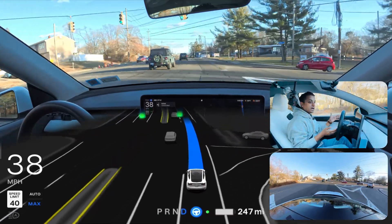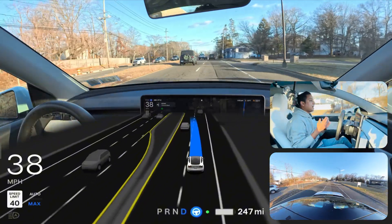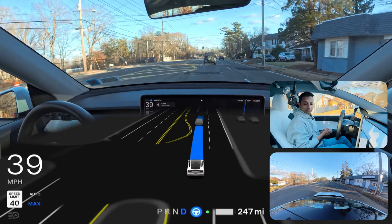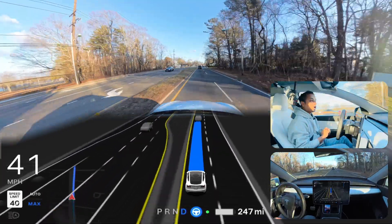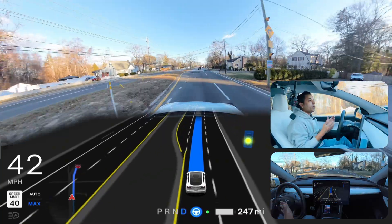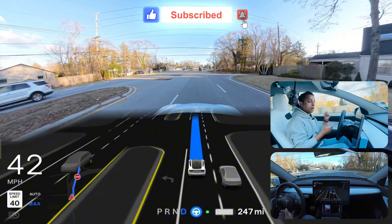Right now we need to change the lane and move to the left side because we're going to merge at that upcoming stop sign in front of us. The car is doing it — changing the lane right now. Very good job, no hesitation. I also changed my outside camera angle, so let me know in the comments if you like my previous angle or prefer this one.